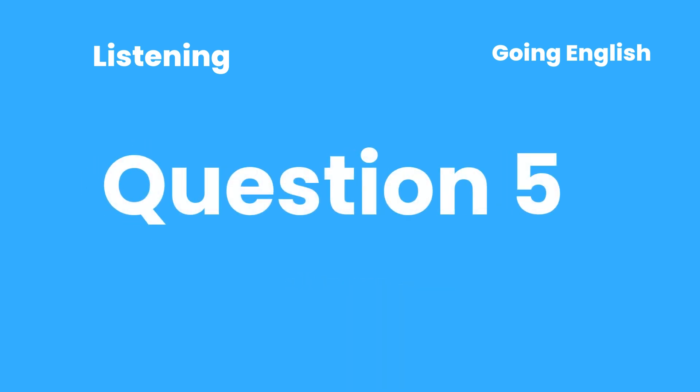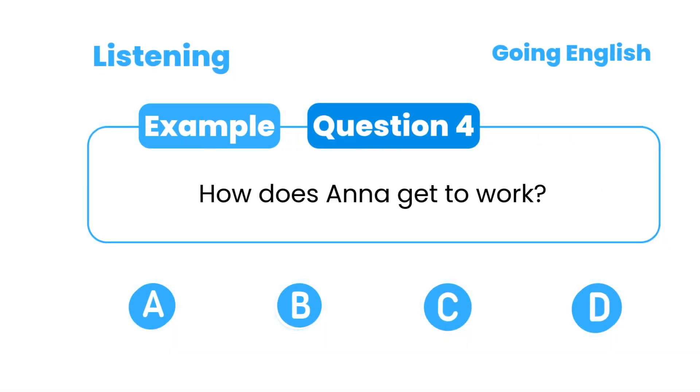Question 5: How does Anna get to work? A. She drives a car. B. She rides a bicycle. C. She walks. D. She takes the bus.